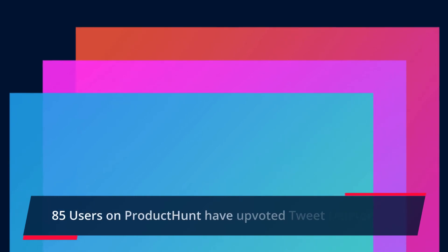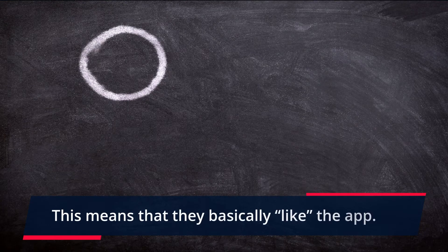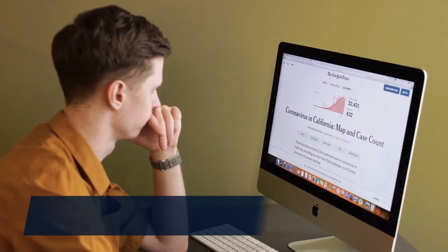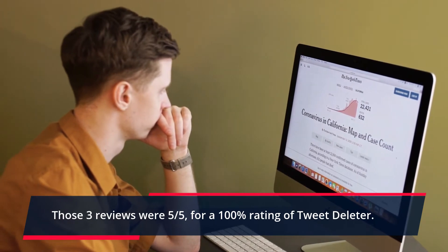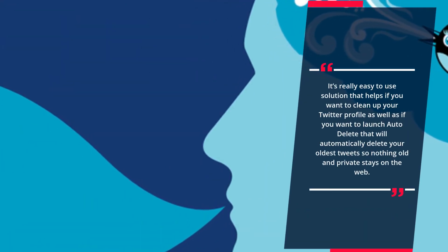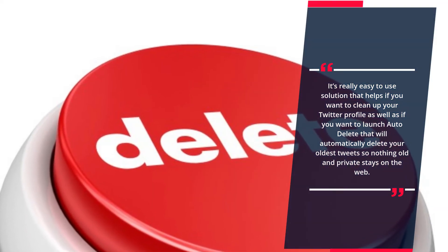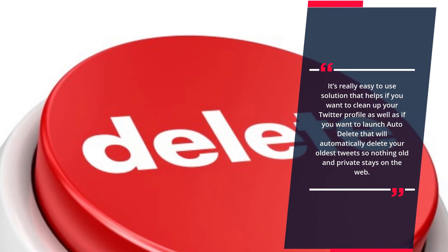TweetDeleter Reviews: 85 users on Product Hunt have upvoted TweetDeleter, meaning they basically like the app. Of those users, 3 left ratings and reviews — all three gave 5 out of 5 stars, for a 100% rating. It's a really easy-to-use solution that helps if you want to clean up your Twitter profile, or if you want to launch auto-delete to automatically delete your oldest tweets so nothing old and private stays on the web.